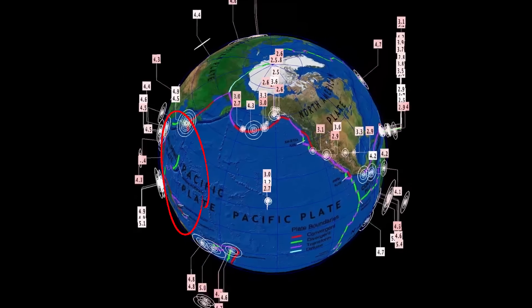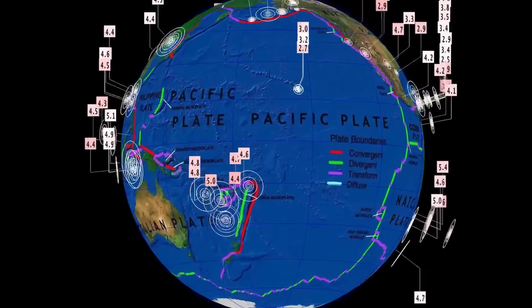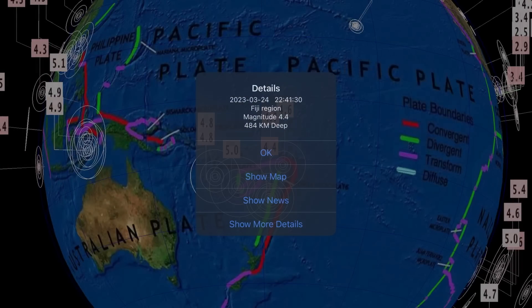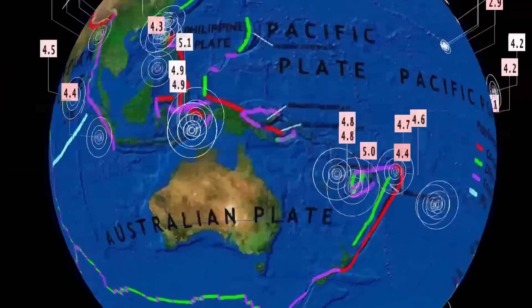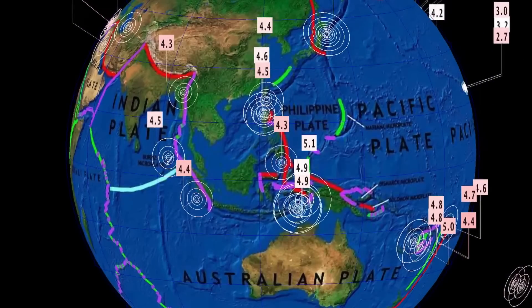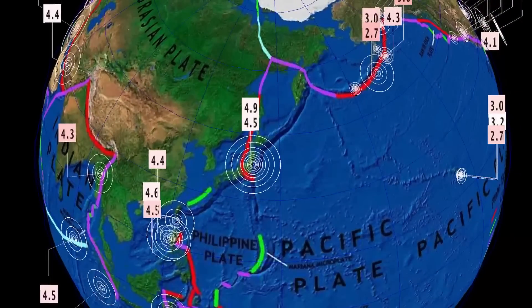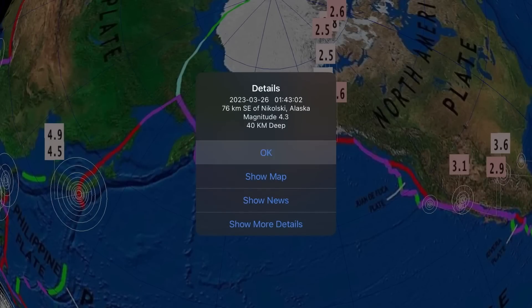Now let's get to earthquakes for a 48-hour period. We're actually pretty low for earthquakes — just sitting over 200 earthquakes according to USGS for the 24-hour period, and that's slightly below average. Still had one more deep earthquake in Fiji, only a 452-kilometer depth. Other than that, activity through Japan. Nothing major to report worldwide.